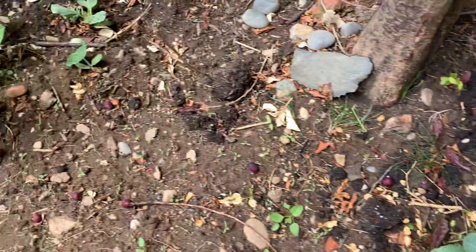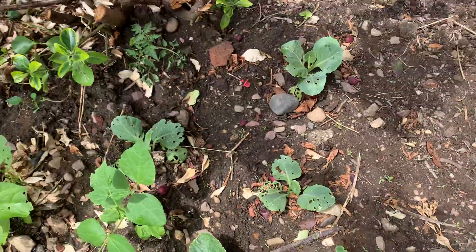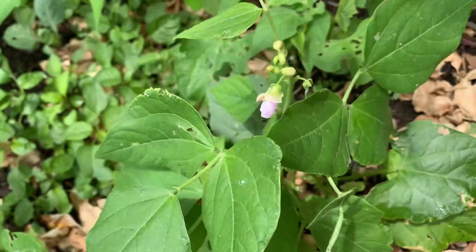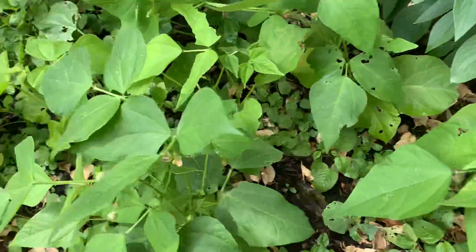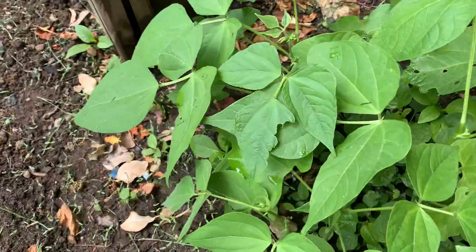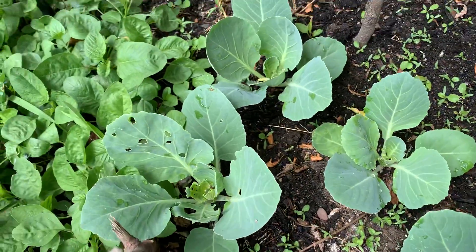I have another pumpkin growing right here, very tiny. I have some more cabbage on this end, and I planted red peas, which are also kidney beans. There you are — that's my red peas right there, it's blossoming. I have a few rows of that, and then some more cabbage on this end.